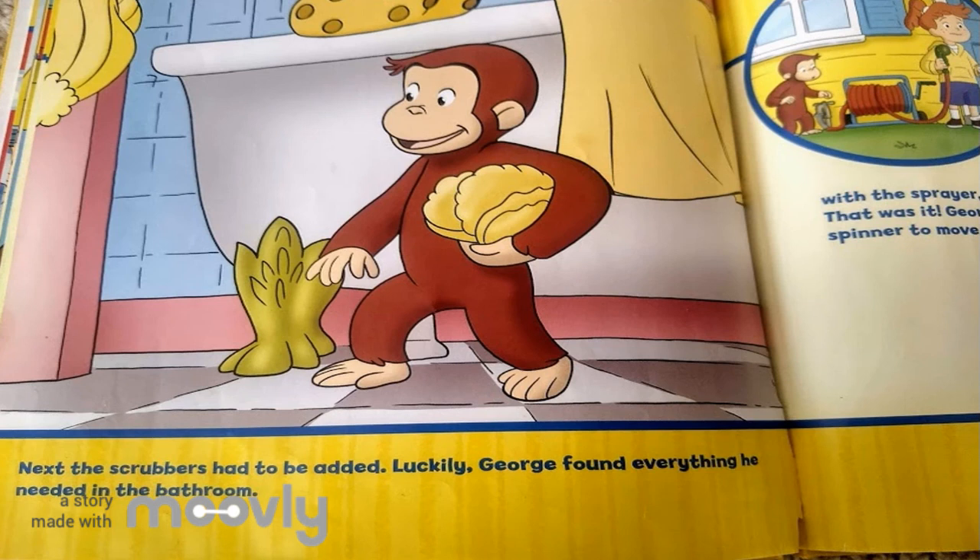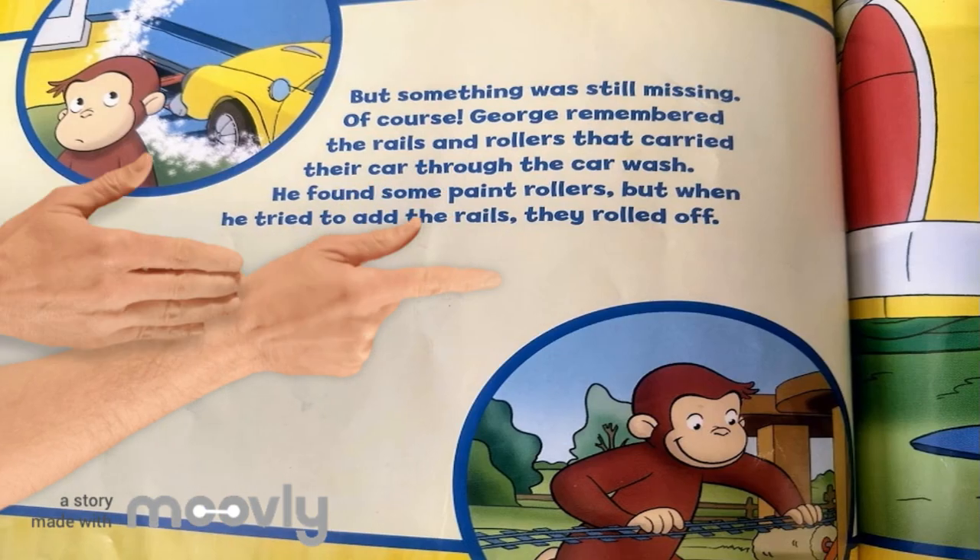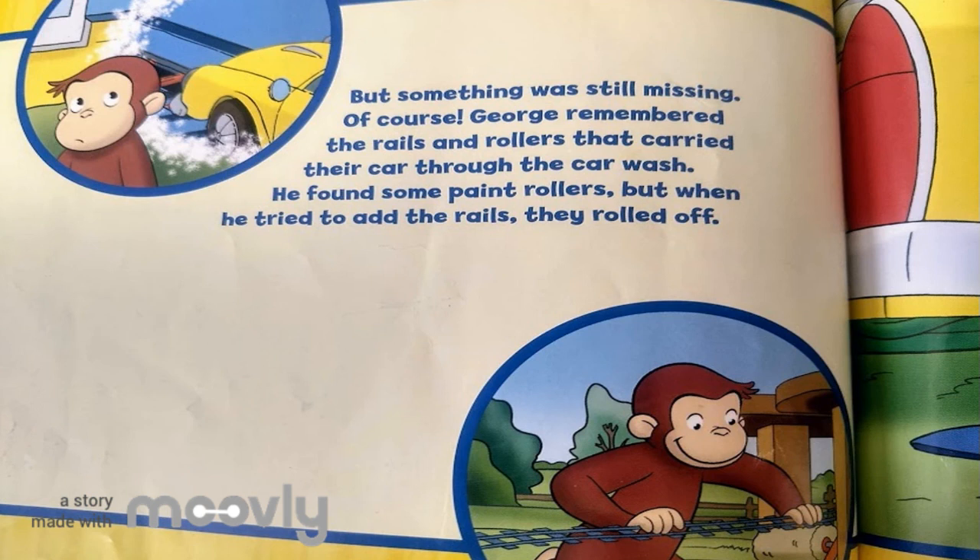Next, the scrubbers had to be added. Luckily, George found everything he needed in the bathroom. How do we make them scrub? asked Ali. George was curious — how could they get the brushes to move? He noticed that when Ali walked forward with the sprayer, the hose spun around in its holder. That was it! George would use the hose spinner to move the scrubbers. But something was still missing.